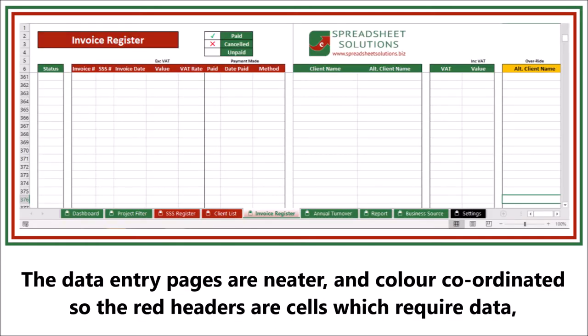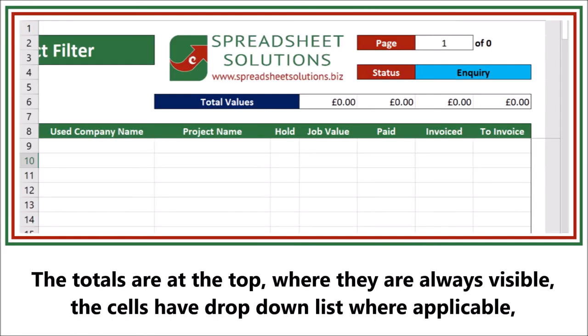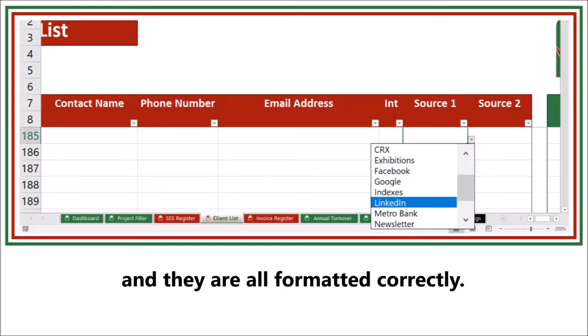The data entry pages are neater and color coordinated, so the red headers are cells which require data and the green are formulated cells that will change automatically. The totals are at the top where they are always visible, the cells have drop-down lists where applicable, and they are all formatted correctly.